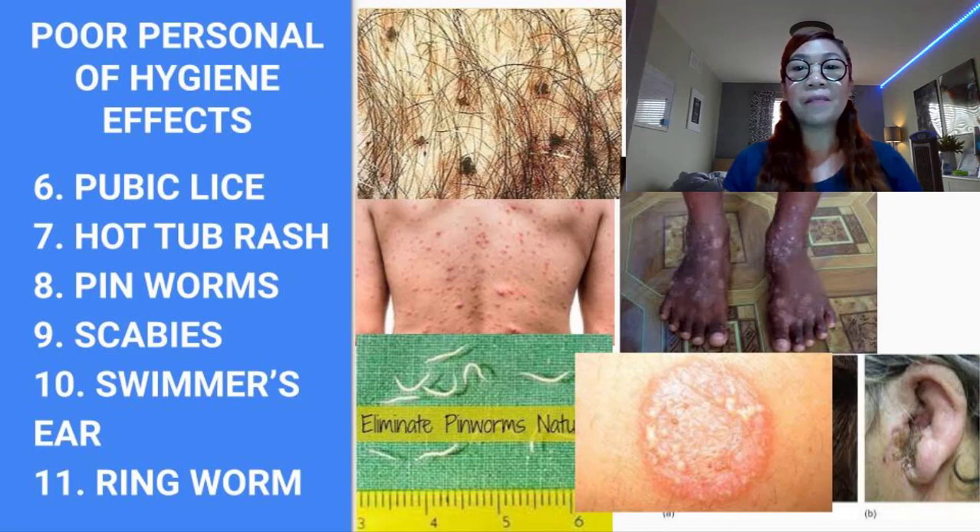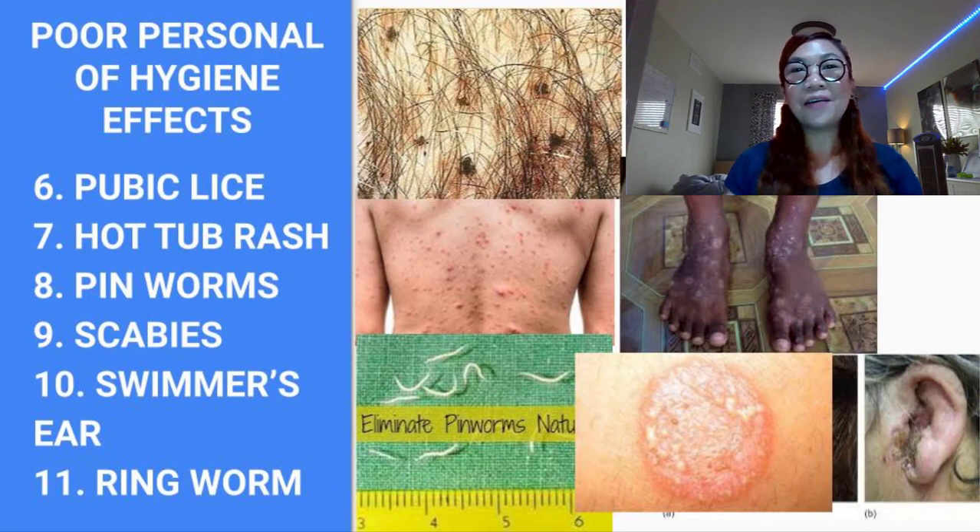Lastly, number eleven is ringworm. Ringworm, or tinea, refers to several types of contagious fungal infection on the top layer of the skin, scalp, and even the nails. It is called ringworm because the itchy red rash has a ring-like appearance; however, ringworm has nothing to do with worms. Ringworm is caused by a fungus that eats keratin, which is the protein found in skin, hair, and nails. Children under 15 years old are particularly susceptible to ringworm.